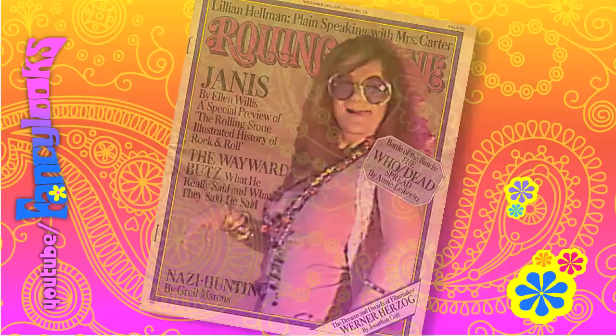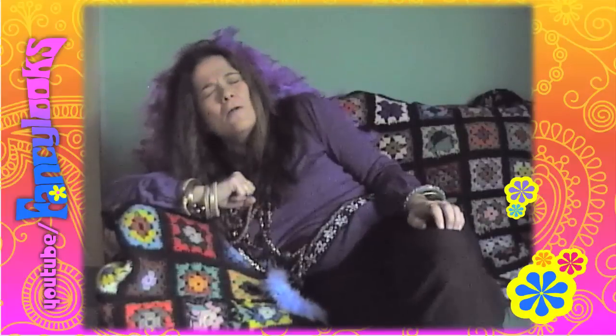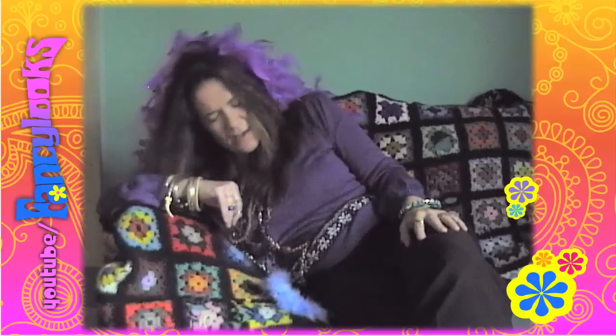All right, get out of here! My friends all drive Porsches, I must make amends. Worked hard all my lifetime, no help from my friends. So Lord, won't you buy me a Mercedes-Benz? That's it! Do you fancy this look? I hope you enjoyed watching this transformation into Janice Joplin. Thank you.